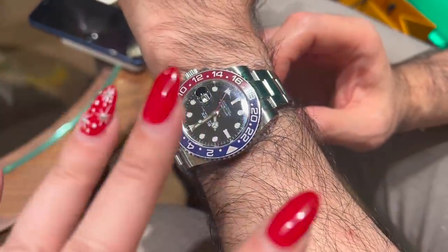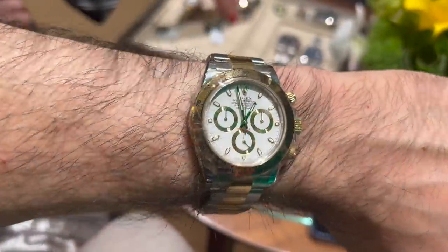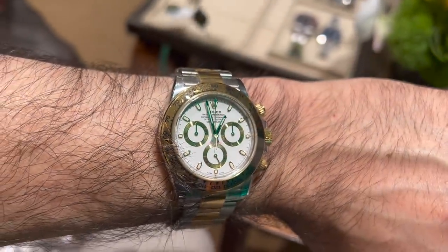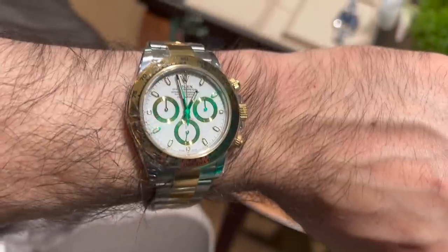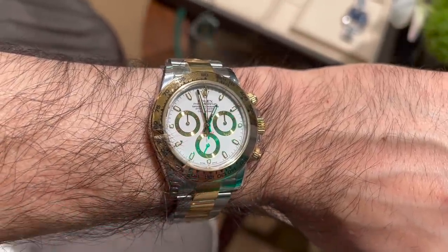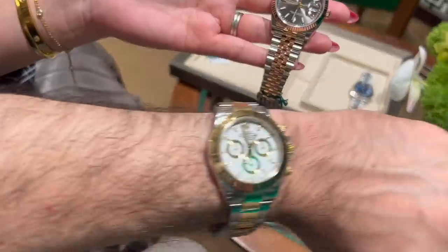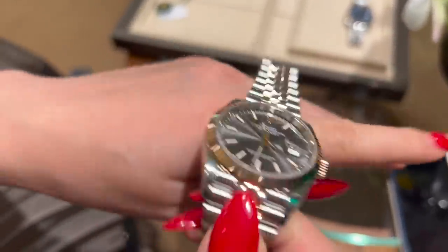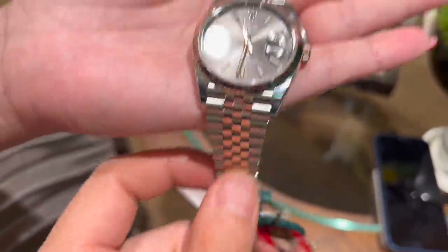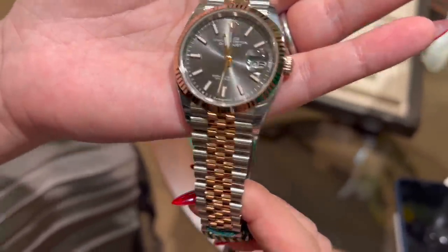I like the Pepsi but I don't love it — it's a very hyped watch. The Batman, the Pepsi — everyone knows them. Now the Daytona on me — I actually think it looks a lot better on hubby. I'm trying the Datejust 36mm with fluted bezel, Jubilee bracelet, slate dial and stick indices — this is the exact one hubby mocked up — in two-tone with Everose gold.